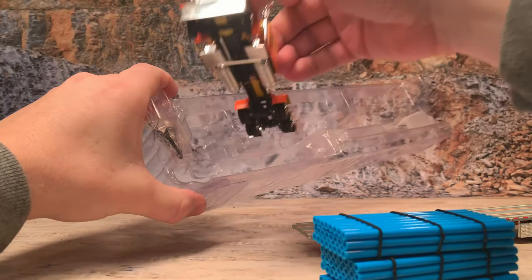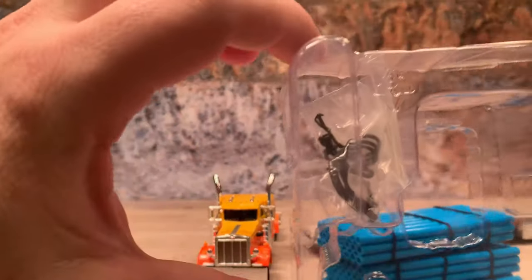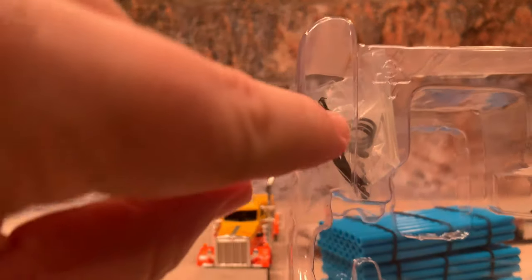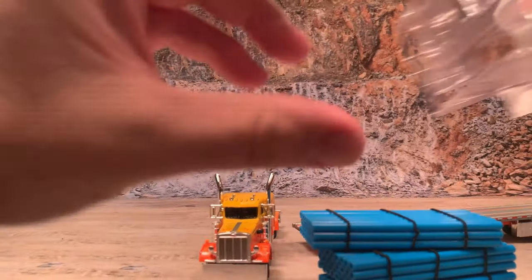We'll get the cab out here and set it down. If you'll notice, it comes with some straps to strap your load down. And there should be an extra set of mirrors in there.